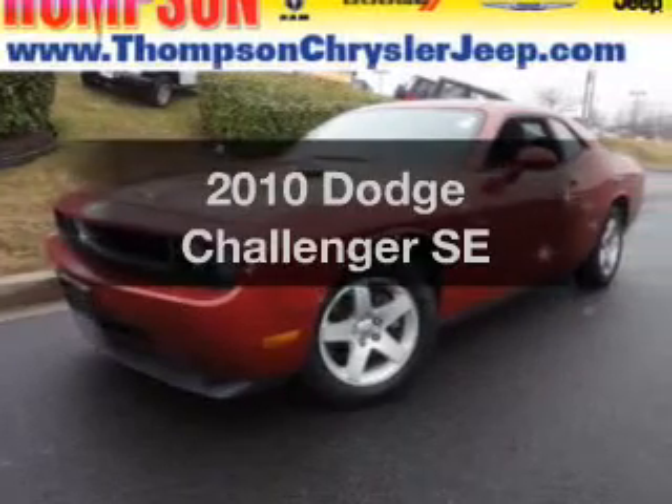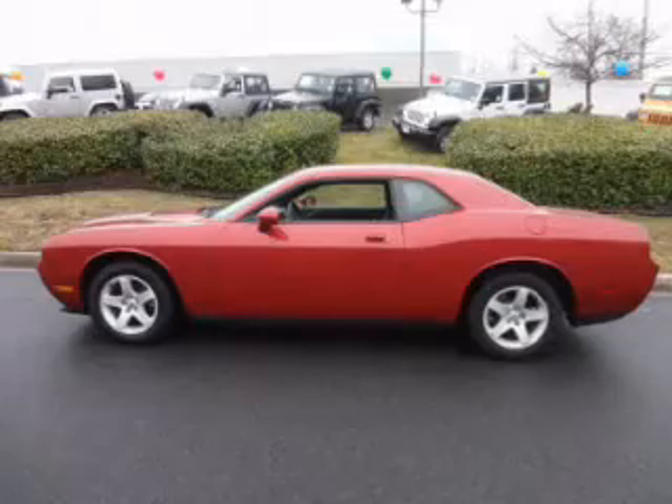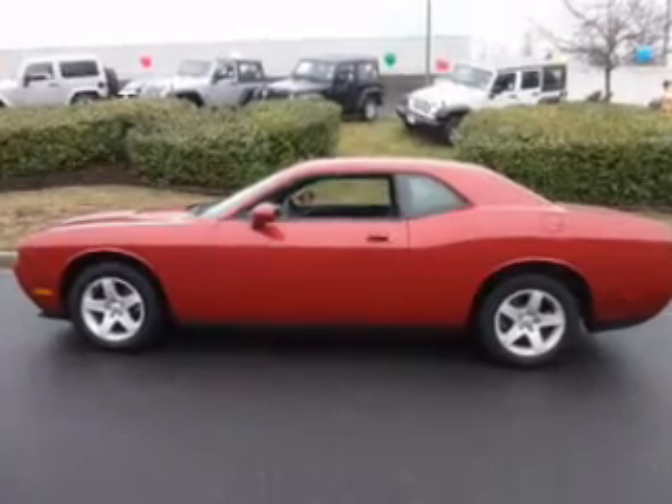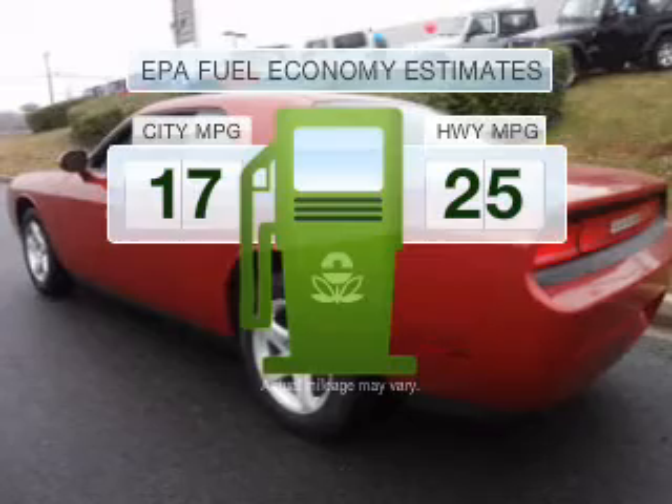Imagine yourself in this 2010 Dodge Challenger. Everything you need under one roof with this great vehicle. In the city or on the highway, you'll spend less time at the pump with this fuel-efficient vehicle.